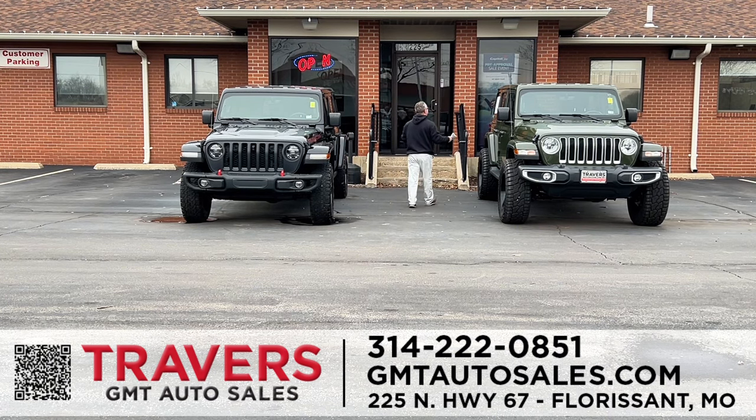First up: a 2021 Jeep Wrangler Unlimited Sahara in Sarge Green, turbo 4-cylinder. It's got a lift — remember, at the Travers Automotive and RV Group, we can lift your Jeep or truck for you. It has the American Trucks wheels, a 3-inch lift, Sarge Green color, and low miles. We can save you thousands.